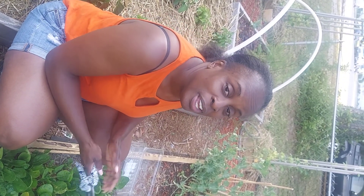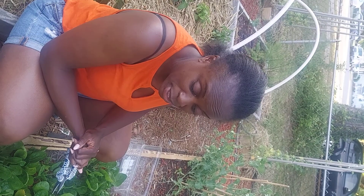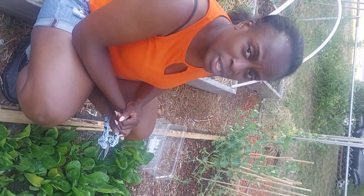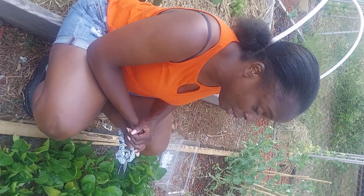Good evening guys, welcome back to Island Girl Gardening. This evening I'm going to be harvesting some of our spinach. We've already harvested out of here one time, but now it is time to gather some more.